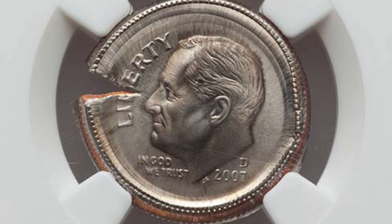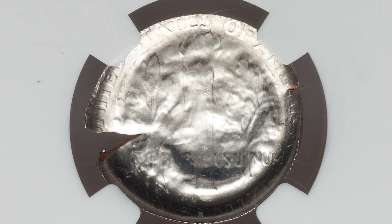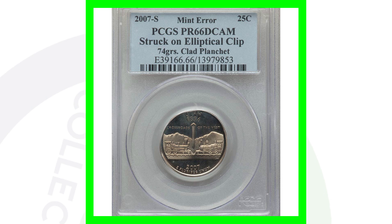Here's another die cap on a 2007 Roosevelt dime. This coin ended up selling for $900 because of the mint error. It is an SMS - Special Mint Set - coin. Very nice mint error there, nine hundred bucks.